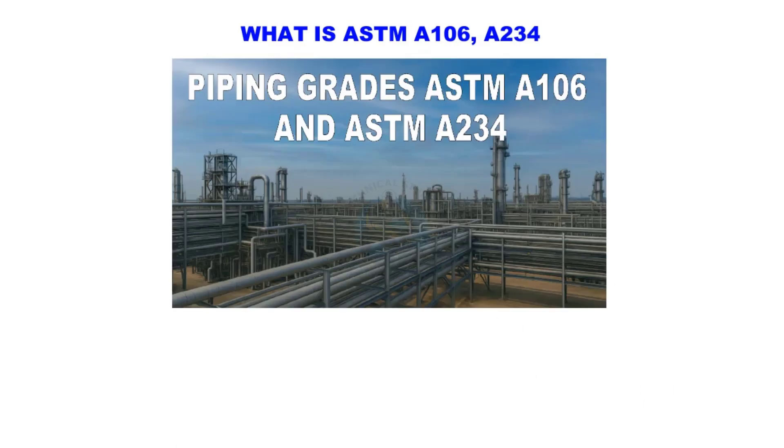Welcome back to Technical Studies. Today we're looking at two common piping material standards that you'll see in oil and gas, power plants, and refineries — ASTM A106 and ASTM A234. Both are essential for piping systems but they serve very different roles. Let's break it down in simple terms.